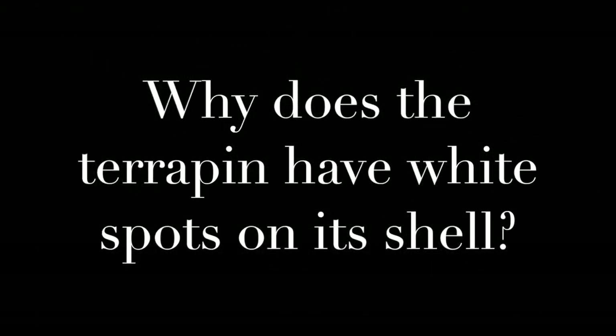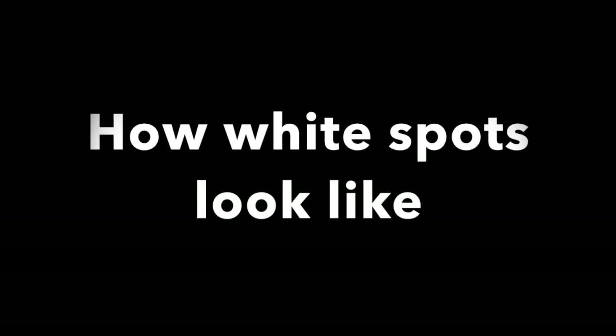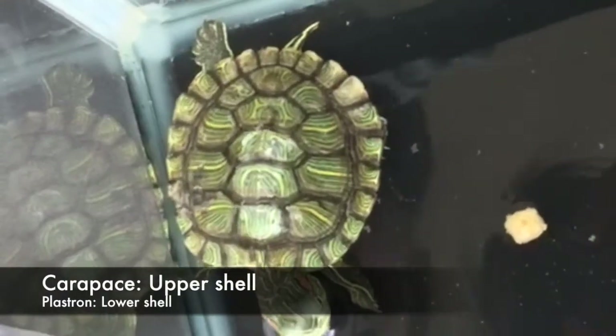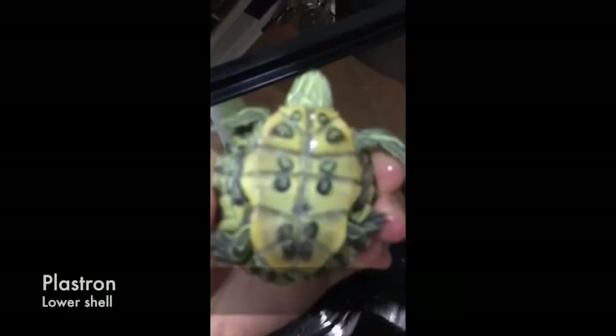Why does the terrapin have white spots on its shell? This is how white spots look like. Black spots are white spots that remain untreated. White spots can occur due to bacterial or fungal infection. It can occur on the carapace and the plastron.